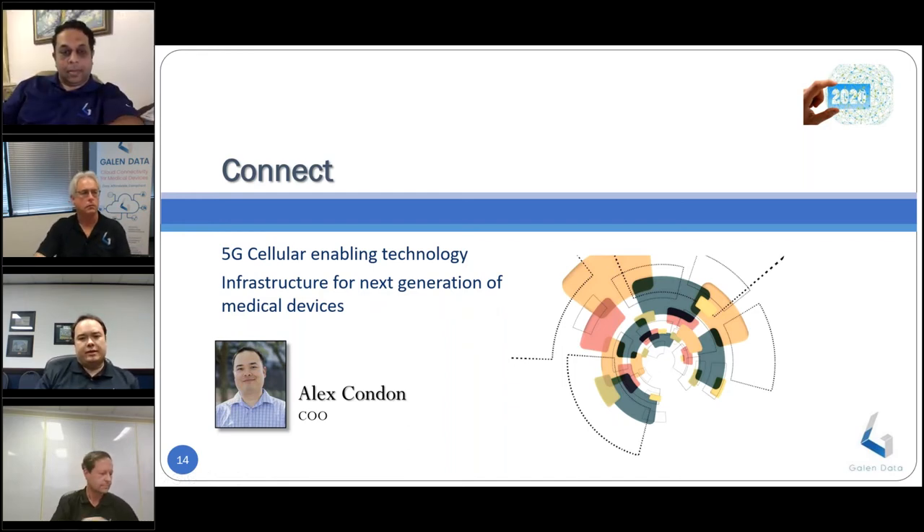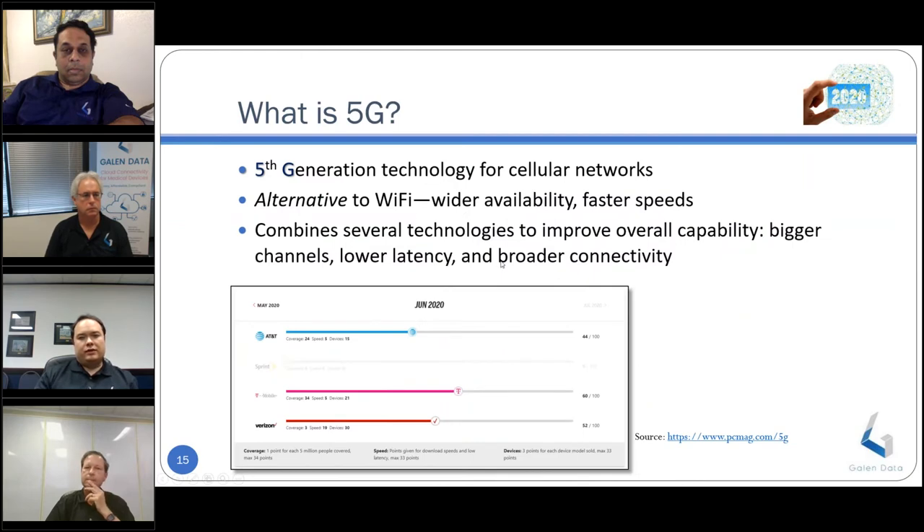5G has been a long time coming. The data constraints for internet-enabled devices working in remote locations has historically been an issue. 5G has the promise to be transformative — initially inside the hospital and later, as infrastructure grows, outside as well. The ability to move large quantities of data off-device combined with increasing cloud processing power will enable remote imaging services and computationally intensive post-processing. One important note: 5G infrastructure is both costly and laborious to install, requiring physical antennas on buildings, so hospitals will likely be early adopters with rural areas lagging behind.